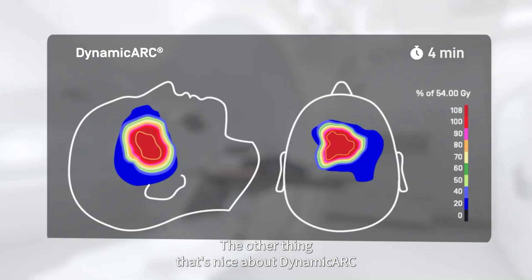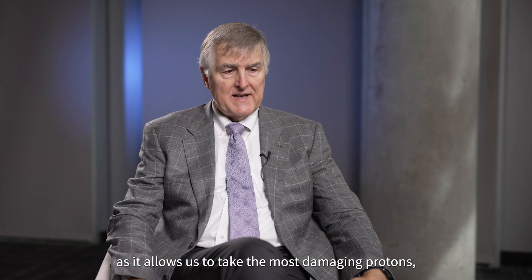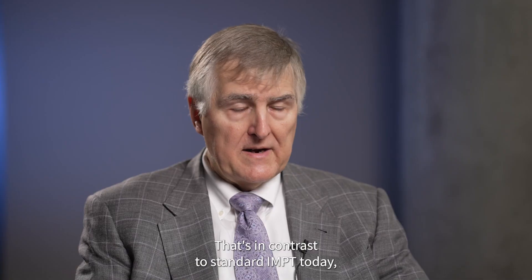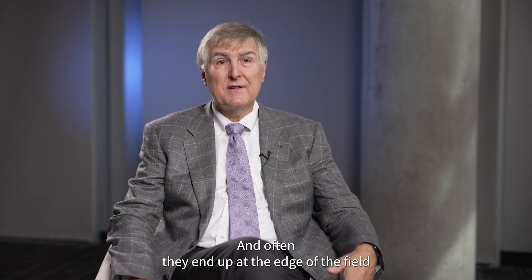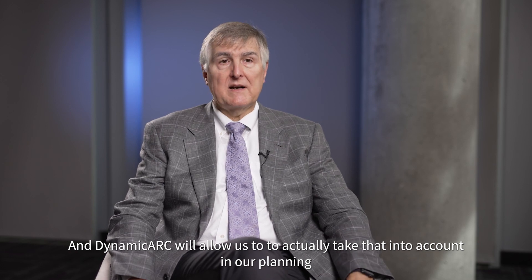The other thing that's nice about Dynamic Arc is it allows us to move to the next step in research and development. It allows us to take the most damaging protons — the high LET protons — and put them right in the middle of the target volumes, right in the middle of the tumor volumes. That's in contrast to standard IMPT today, which doesn't and really can't control for these high LET protons. Often they end up at the edge of the field where the normal tissue is — you don't really want that. You really want those all in the middle of the tumor. And Dynamic Arc will allow us to actually take that into account in our planning.